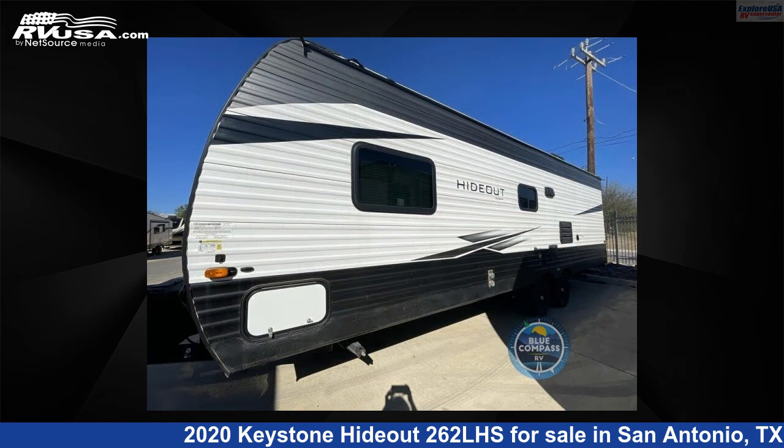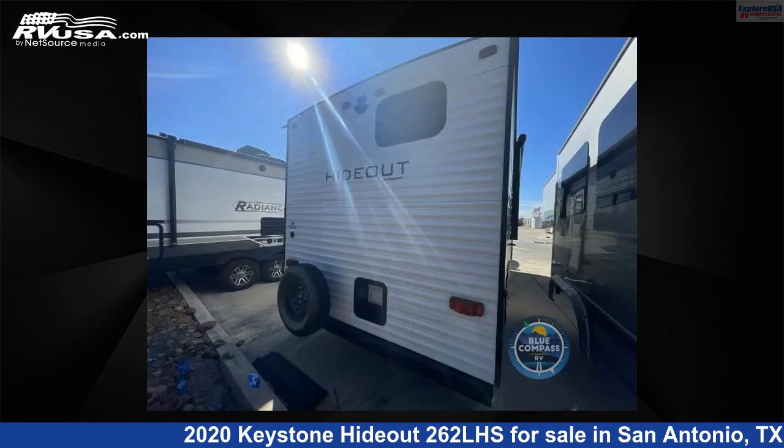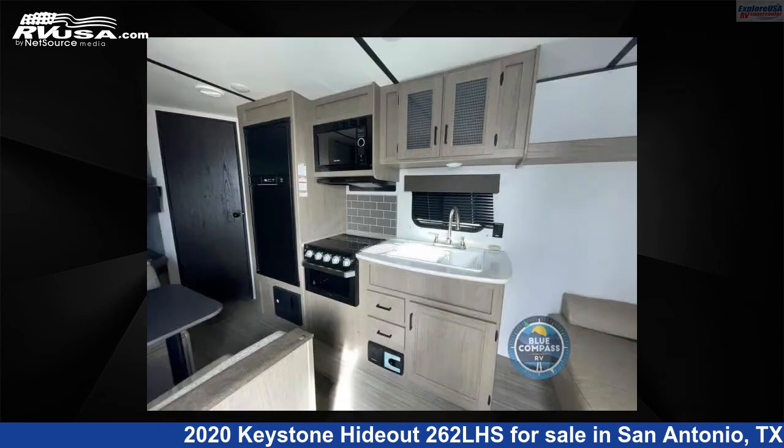This used Keystone is 29 feet 0 inches in length and features sleeps 9 and 43 gallons fresh water capacity. The floor plan layout of this travel trailer features a bunkhouse and front bedroom.